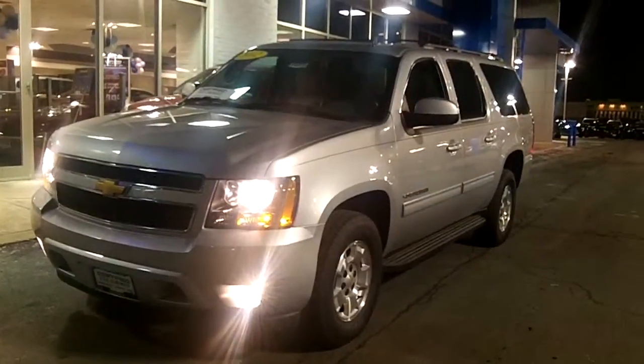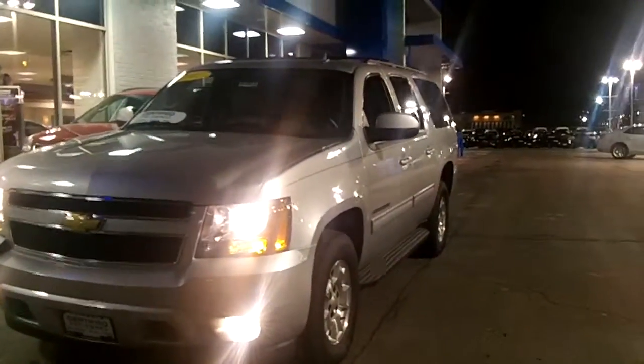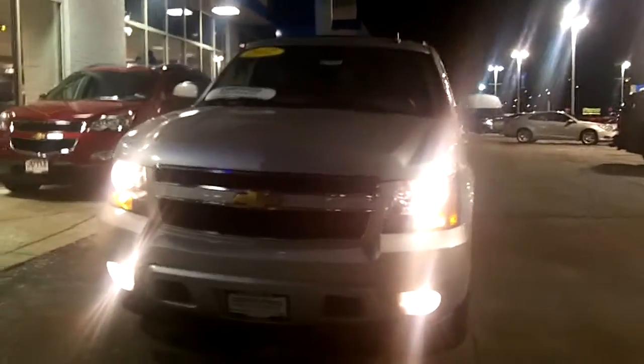Hi Jonathan, I'm Dan Dignan and I'm here at Apple Chevrolet with the 2012 Chevy Suburban that you requested information on over the internet. I wanted to shoot you a video because it's such a great car in great shape — I wanted you to see it.